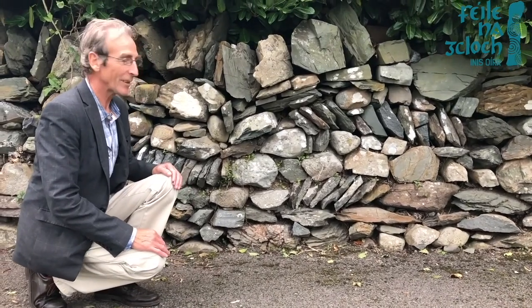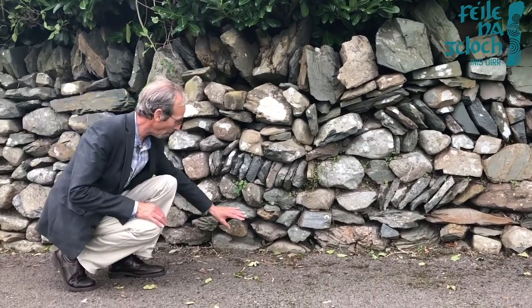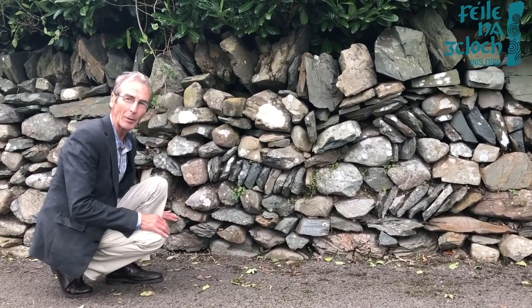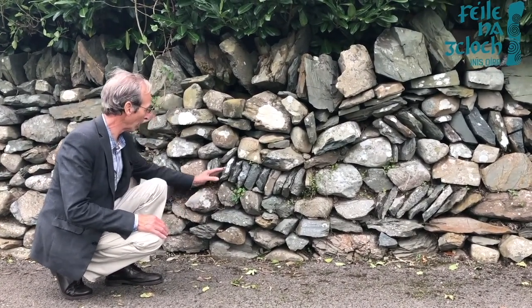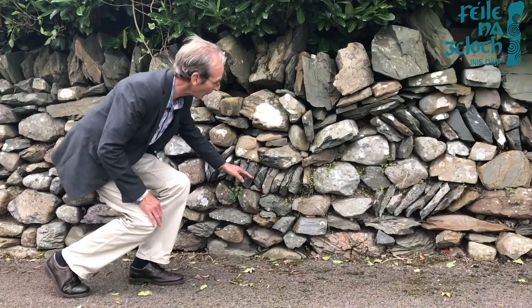Well, here we are at our first wall in Mullagh and obviously the man who built this wall was a bit of an artist. He has alternated the way that he constructed the stone. For example, most of these stones here are all built on the horizontal, while these ones here are built in a vertical pattern or a sloping pattern.